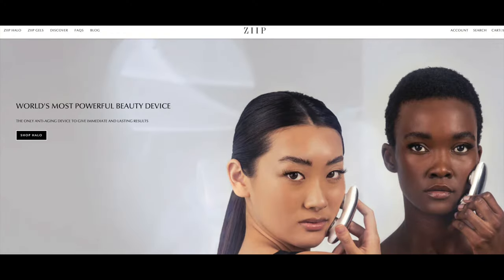Let me first show you their website. On their website they claim it's the world's most powerful beauty device, and the reason they say that is that they claim it is not just microcurrent. For those of you who follow my channel, you know I've been a microcurrent user for probably five years now and I really swear by it for firming up the skin.